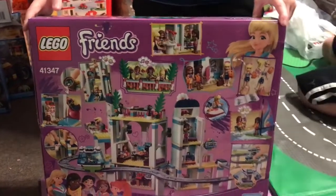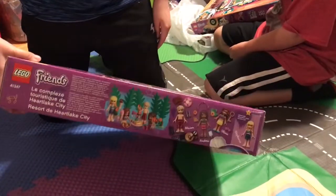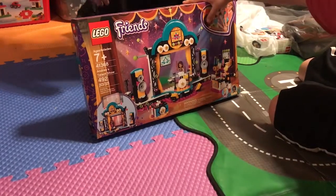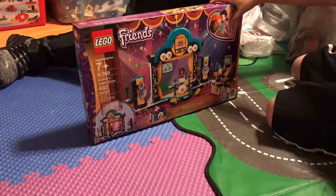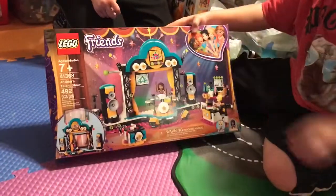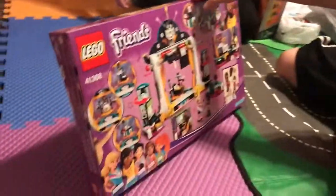It comes with Friends-style Lego characters — they're not rip-offs, they just look a little different. Next we have another Friends set, Andrea's Talent Show. The set number is 41368, and it has 492 pieces. There are the characters — Friends sets come with a lot of characters — here's the front, and the back.